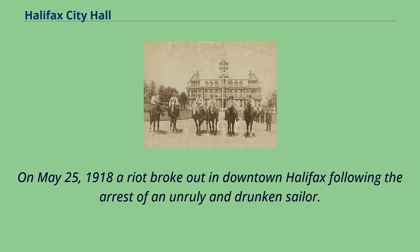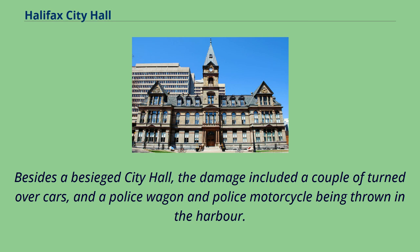On May 25, 1918, a riot broke out in downtown Halifax following the arrest of an unruly and drunken sailor. Besides a besieged city hall, the damage included a couple of turned-over cars, and a police wagon and police motorcycle being thrown in the harbor.